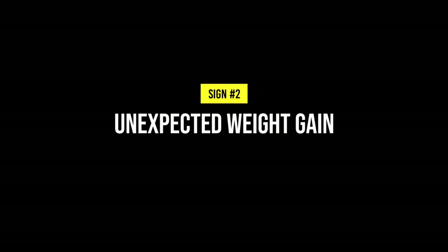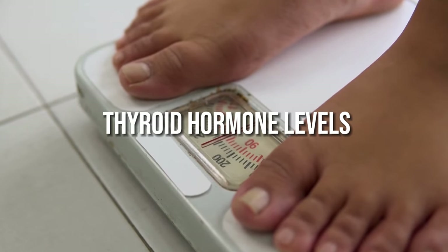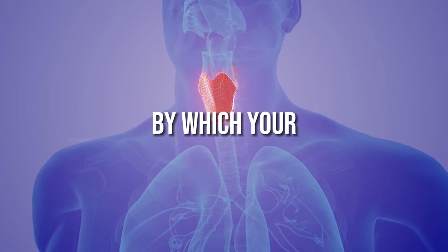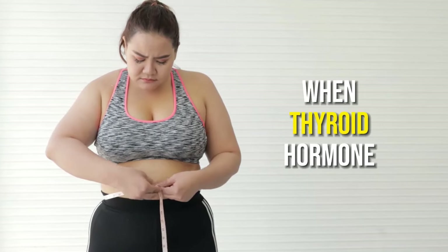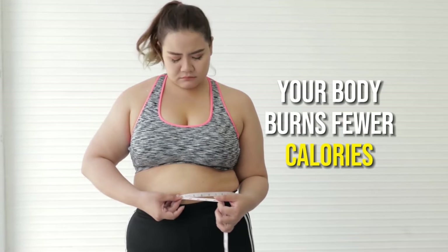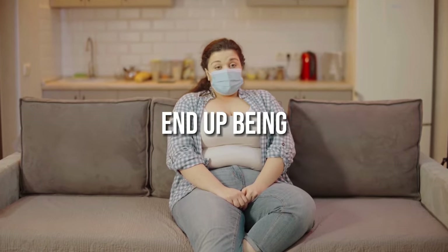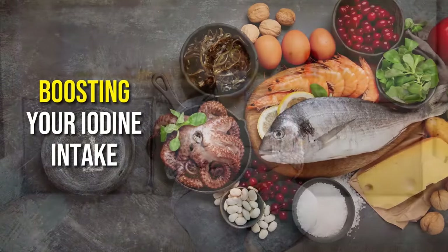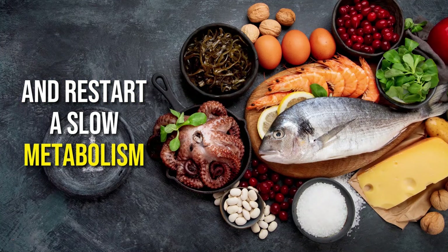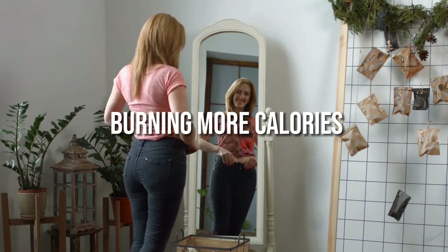2. Unexpected weight gain. Iodine deficiency can cause weight gain due to the resulting drop in thyroid hormone levels. Thyroid hormones help control the speed of your metabolism, which is the process by which your body converts food into energy. When thyroid hormone levels are low, your metabolism slows down and your body burns fewer calories at rest. Most calories end up stored as fat. Boosting iodine intake may normalize thyroid hormone levels, restart a slow metabolism, and over time promote easier weight loss.